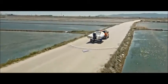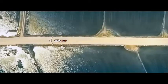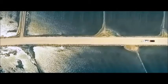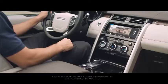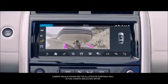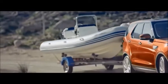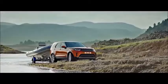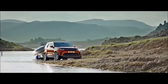Trailer Stability Assist helps to detect trailer sway and applies a gradual speed reduction to assist driver control. Advanced Tow Assist takes the stress out of reversing trailers, allowing you to use the rotary control instead of the steering wheel to steer, while you control the acceleration and braking. Towing with the all-new Discovery couldn't be easier.